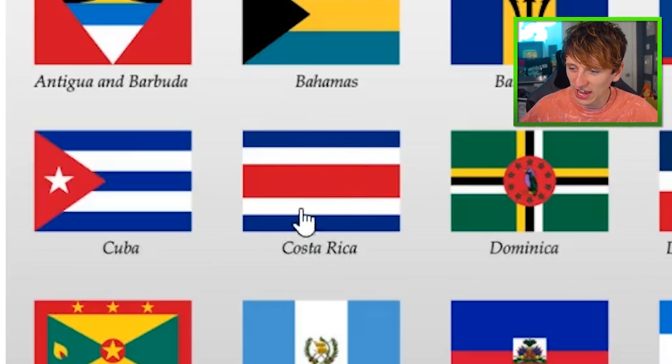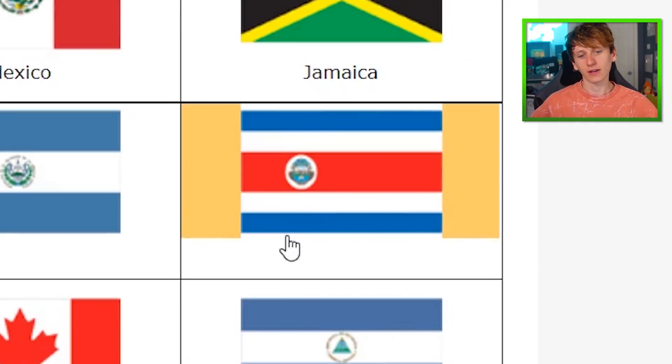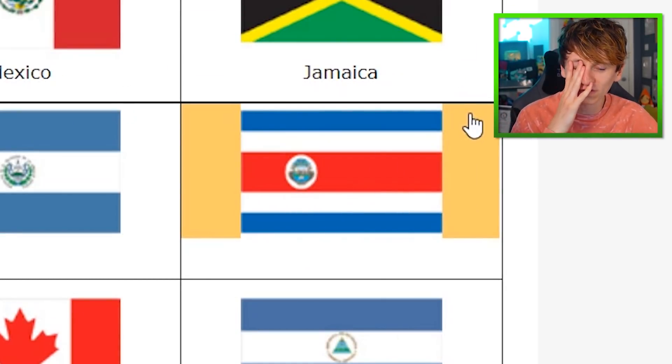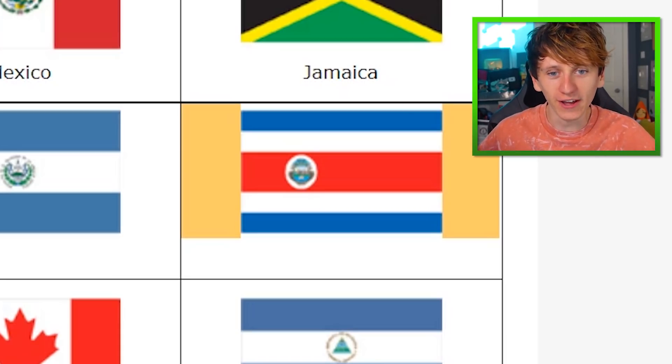Costa Rica looks scarily like the Thailand flag. They're basically the same colours but just inverted. It looks so much like the North Korean flag as well. We'll remember this one because we'd say I would much rather be in Costa Rica than North Korea, and then I just know the flag and everything's fantastic.